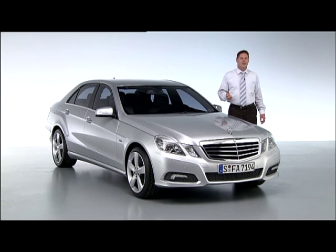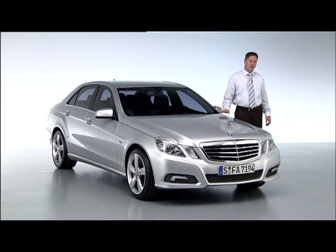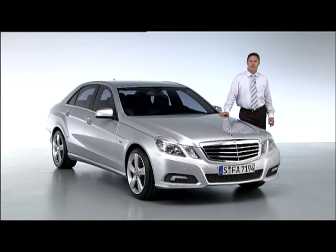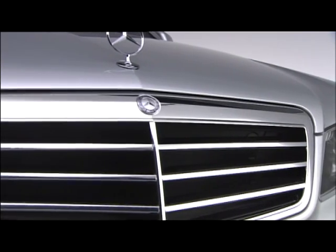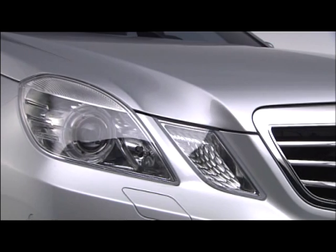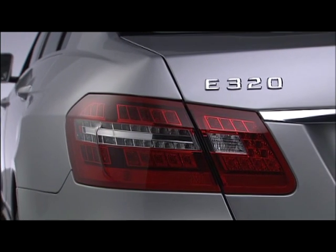Each and every model for Mercedes-Benz has its own and very special character, and so does our new E-Class. The E-Class for us is the best business limousine in the world, and so the design should transport a lot of values like safety, security, sophistication, but also fascinating design, of course.